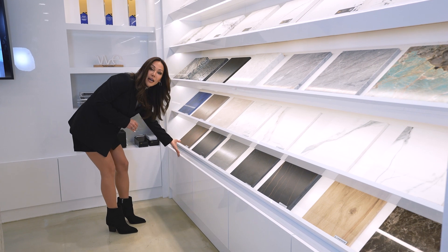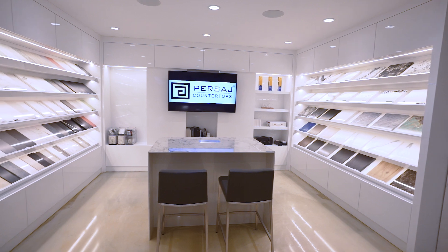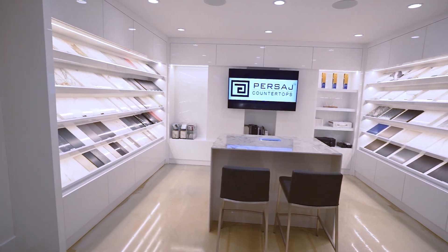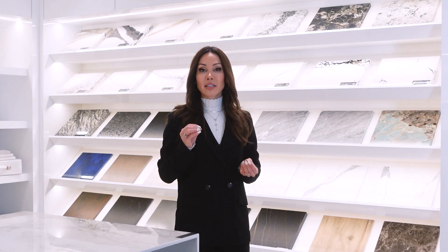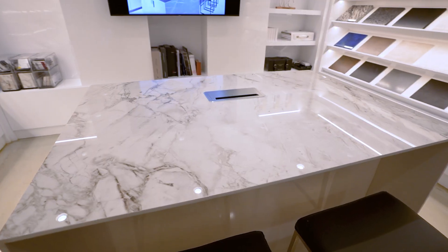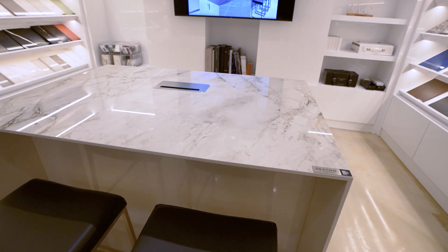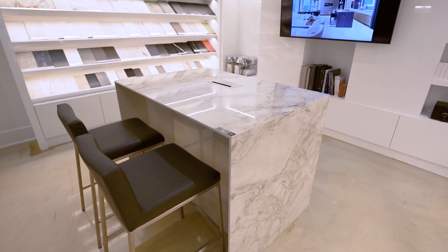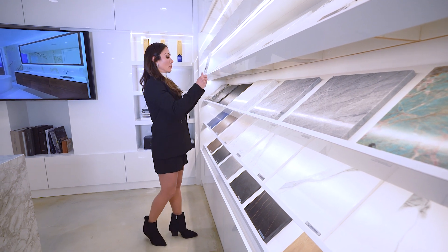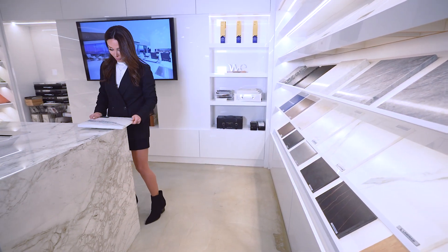Sometimes they can store their catalog or samples in those drawers, and everything is very organized. There is an island right in the middle. The stone we chose for the island is by Dekton — this specific stone is scratch resistant and stain resistant, which is a very important feature because their samples are heavy and we don't want the surface to get scratched. So when you want to check a stone, you can bring it to the island and have a surface to work with.